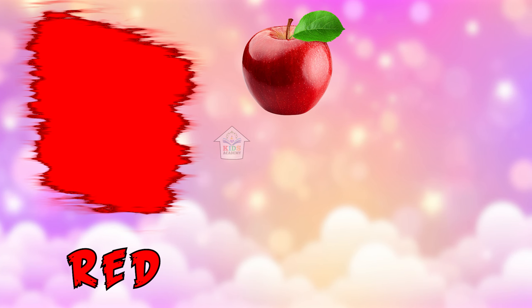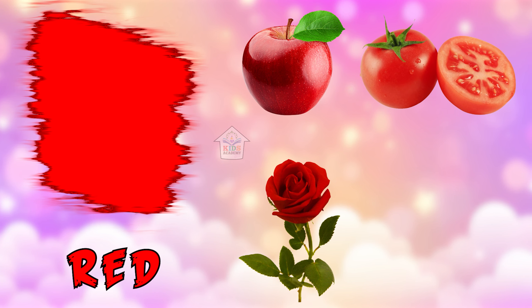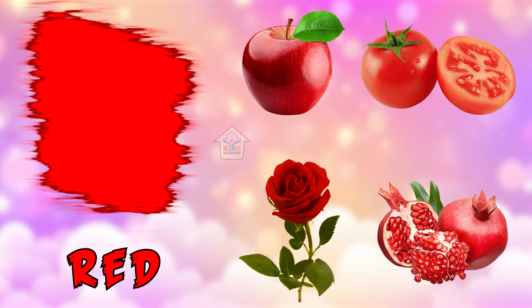This color name is red — R, E, D — red! Red apple, red tomato, red rose, and the last is pomegranate. Okay friends, let's learn the color name together. Now the next color is orange.